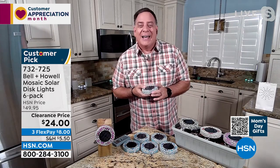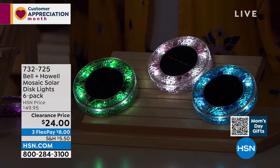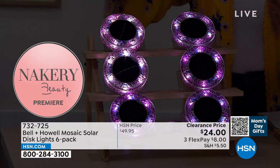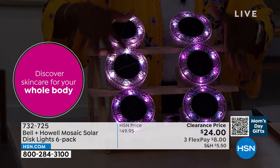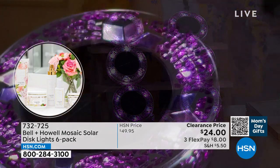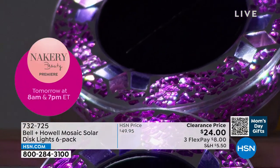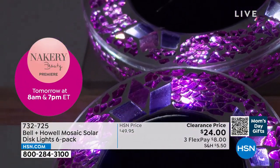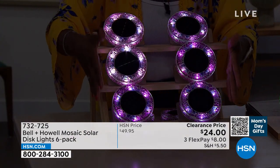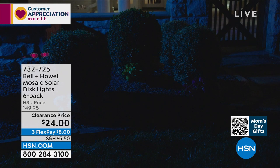You can even put them up decoratively as we saw in the video. We know solar lights — sun goes down and the light comes on. You can see how pretty they are here in the studio. When you look at this mosaic and this color, it looks like jewelry. Flowers are the jewelry of our garden during the day — but when the sun goes down, where does the jewelry go? This is a great addition. You're getting six of them, and if you need more, get them while they're half price on clearance.